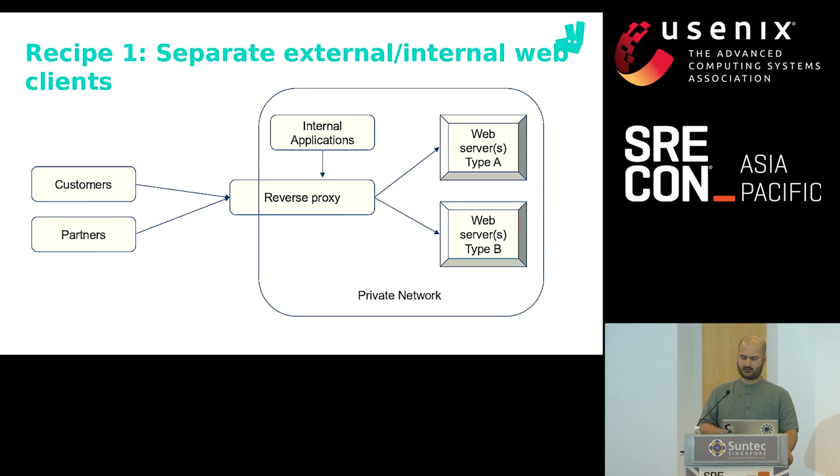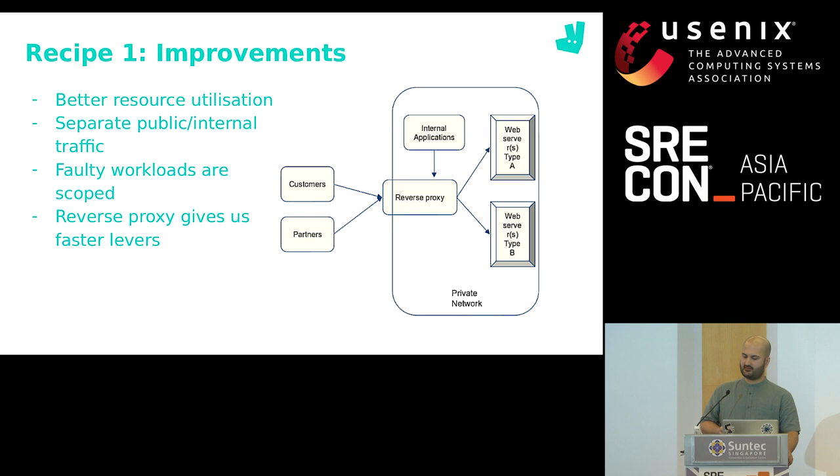This setup lets us use our resources more intelligently because our web services no longer need to be given the resources to serve the most resource-heavy requests. If API requests require fewer resources, we allocate fewer resources to that service. We also separate public and private web traffic — sending traffic over the public internet costs more, so internal traffic no longer has to go over the public internet, resulting in savings. Internal applications are served faster without the CDN layer, and when the CDN faces an outage, internal HTTP communication is not affected. Faulty workloads are now scoped to the kind of server.